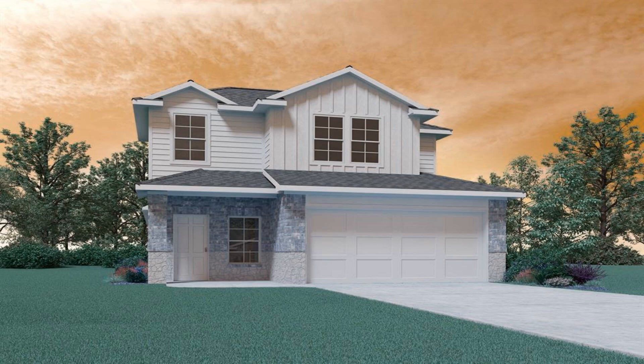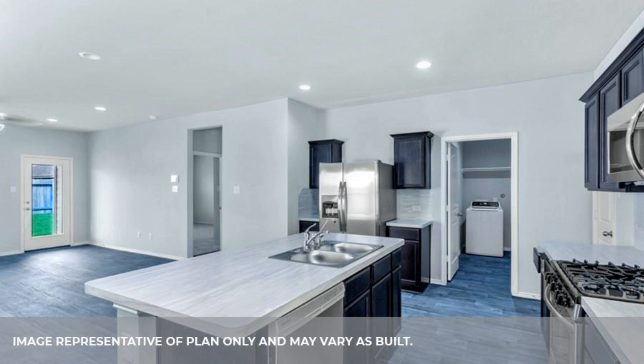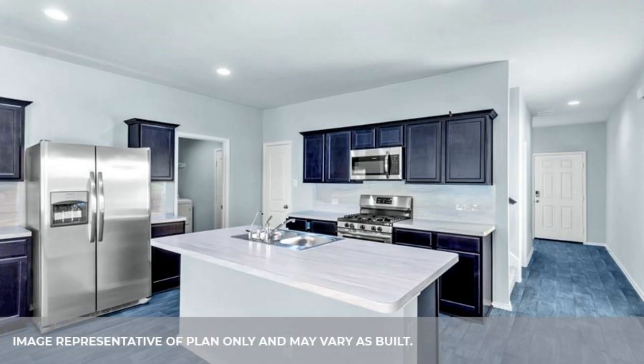Make the move to Legacy Park. Located just minutes from I-45 with easy access to Hardy Toll Road, Beltway 8, and a quick commute to all that downtown Houston has to offer.